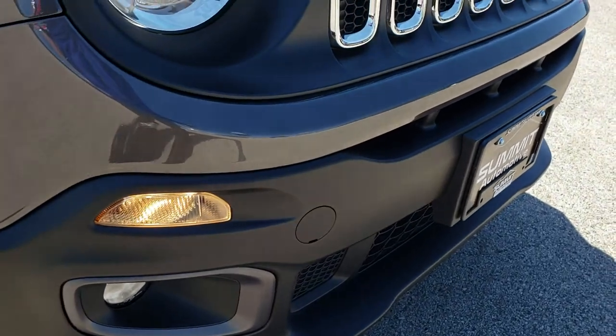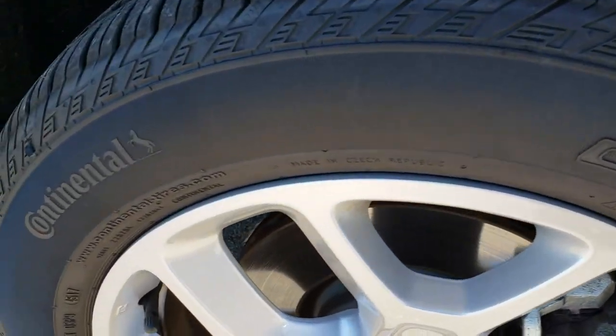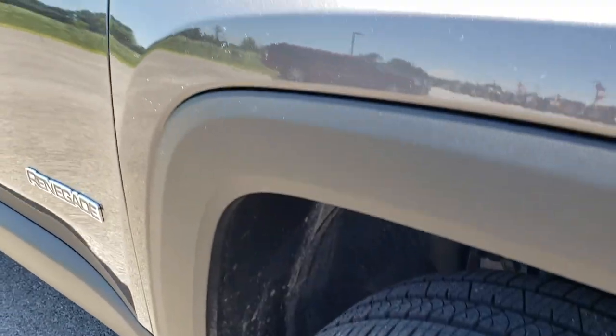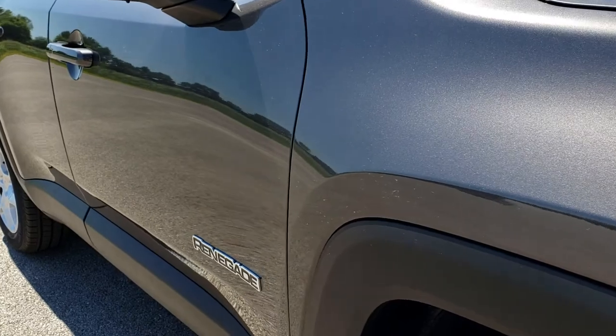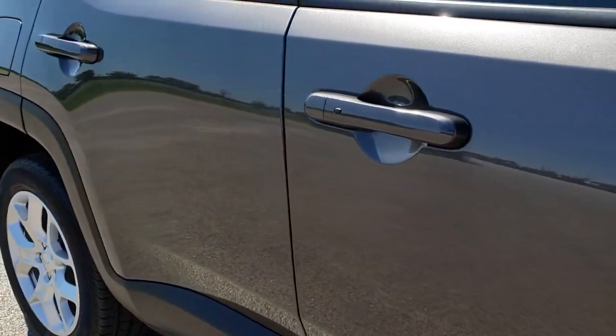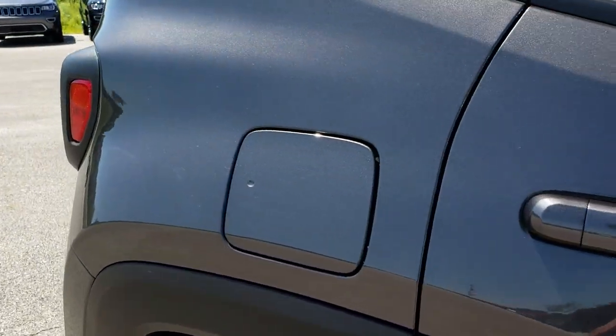This side of the bumper is in excellent condition as well. The passenger side rim is absolutely perfect — no scuffs or scrapes. As we go down this side of the vehicle, it's absolutely perfect: no dents, no dings, no scuffs, no scrapes. Very, very nice.